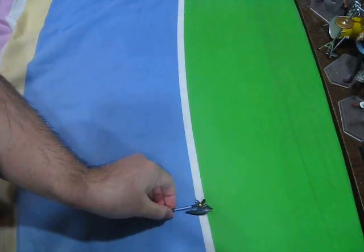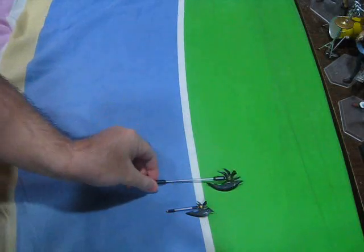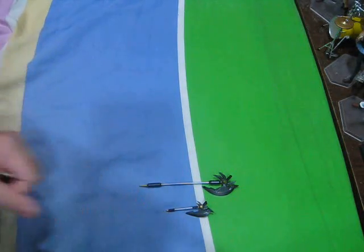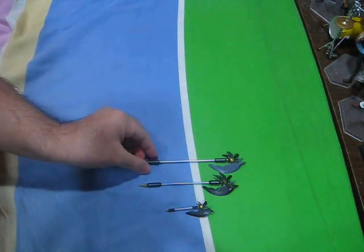Starting off from the smallest: first off, at roughly 1/21 scale, we have Bardiche from the Nanoroid Petite version of Fate. Next up, at 1/10 scale, is the Bardiche that comes with the regular Nanoroid Fate. Getting into the single digit scales, we have Figma Fate's Bardiche clocking in at 1/9 scale.